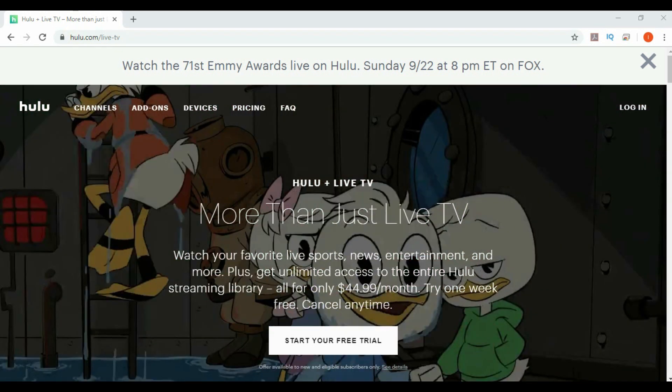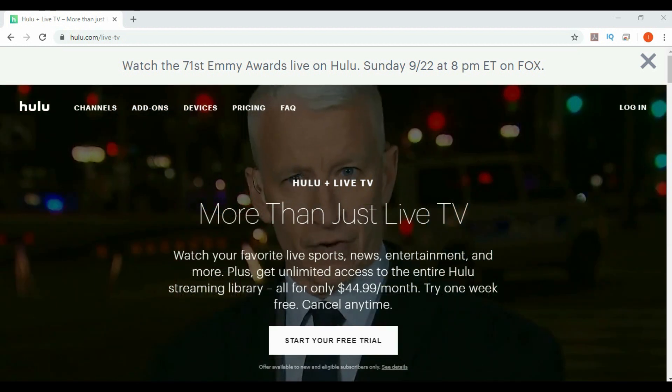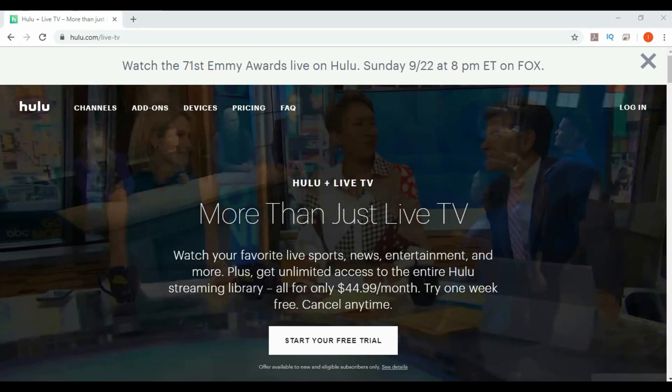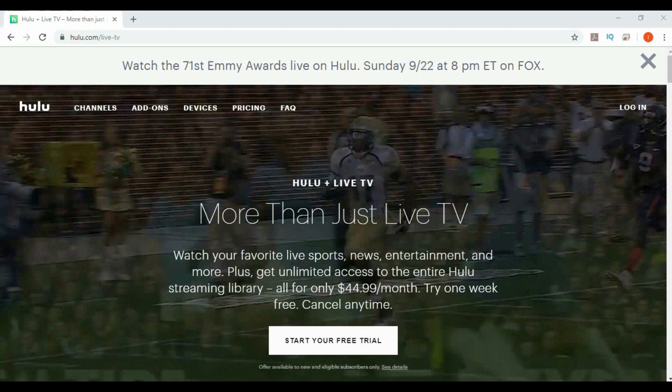Hey, what's going on YouTube, just another quick video. Today we're going to be looking at Hulu. Not only does Hulu offer its original content and movies, but now you can get Hulu Plus Live TV. Today we're going to be going over pricing, what devices support it, and an overview of the app. Let's get started.